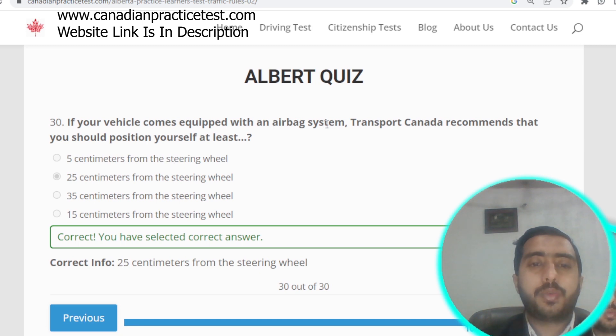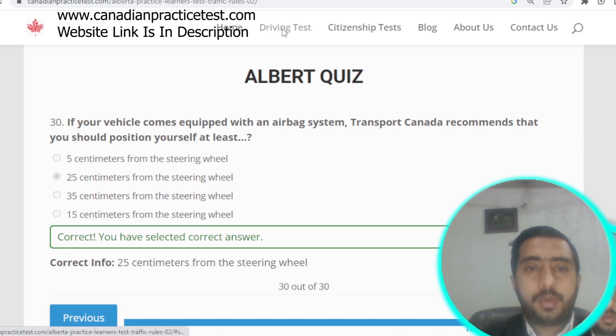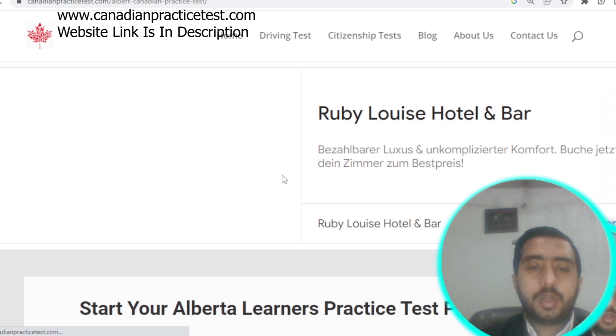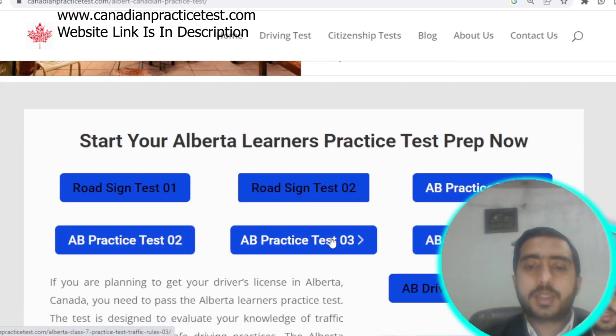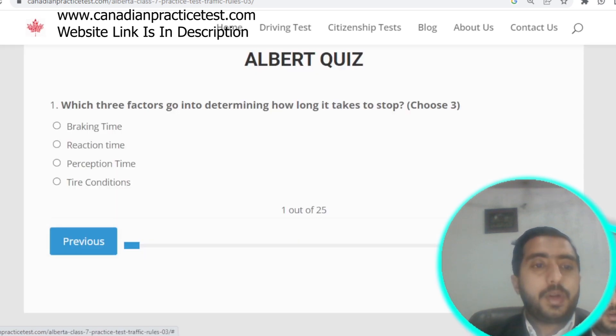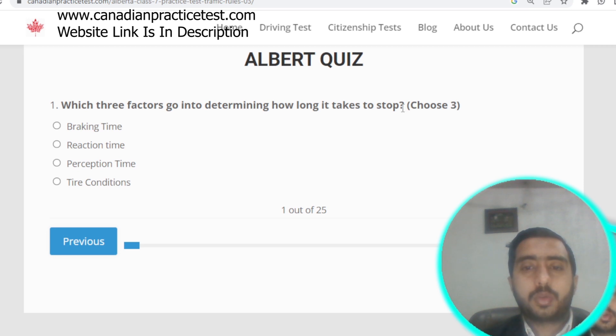We now navigate to Alberta Rule Test number three. Question number one: which three factors determine how long it takes to stop? The factors are braking time, reaction time, and perception time. All three options are correct.